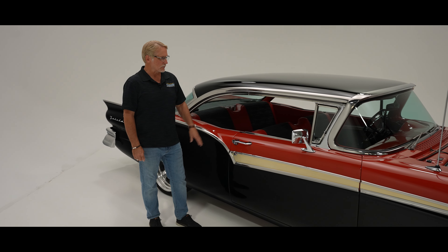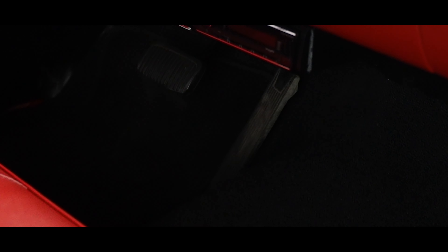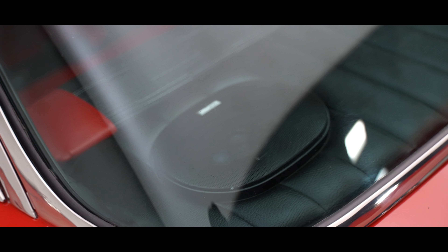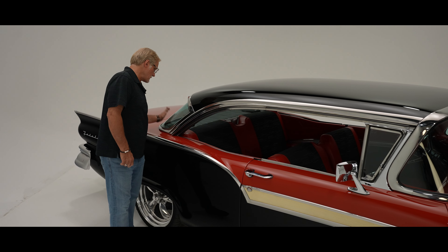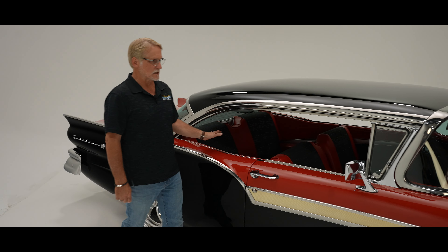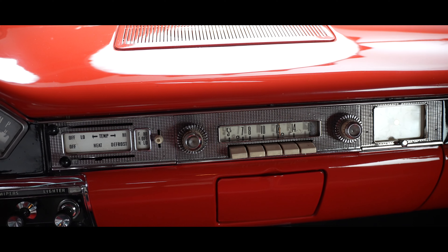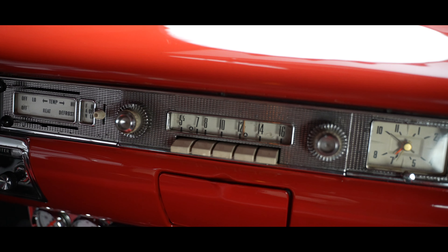We've also installed a Kenwood head unit, which is Bluetooth, so you can sync it to your phone and play music. There are updated speakers in there — some Eclipse 6x9s in the back — so you'll get some good sound out of this. We still have the factory push-button radio in it and still have the factory clock.